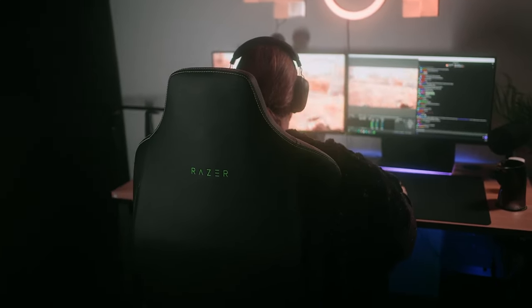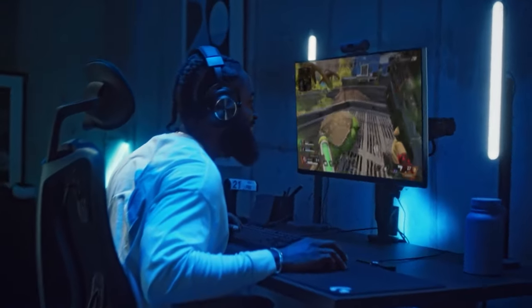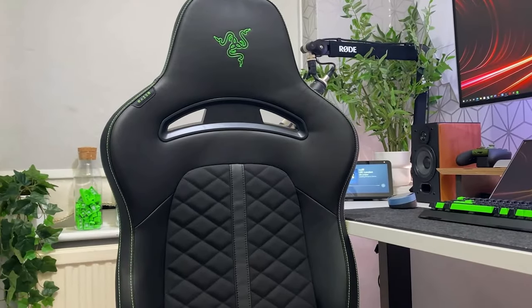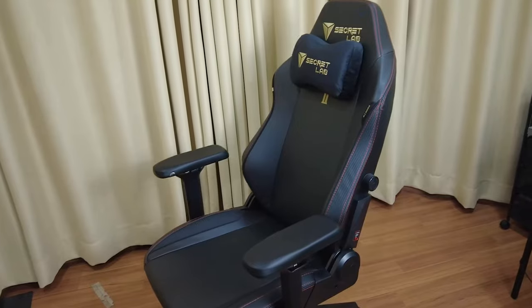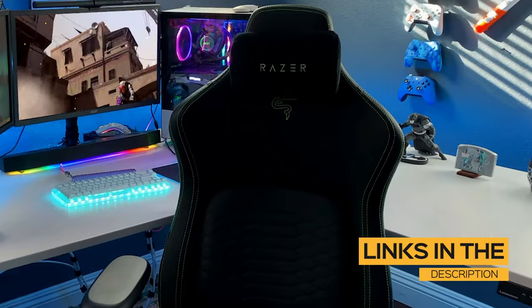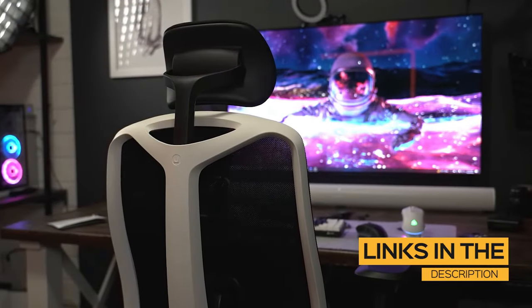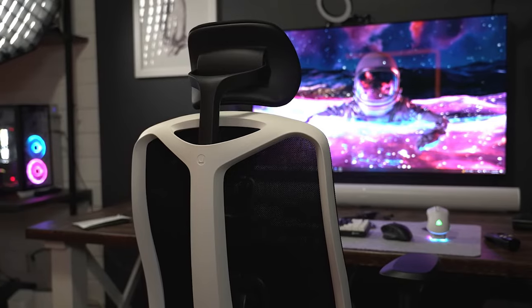The only issue is that a chair might work great for one person but might not be the best for you, because most chairs are not made with gamers in mind. That's why I made sure to include options for all types of situations, so regardless of what you're looking for, I'll have the perfect chair for you. All links to find the best prices on all products mentioned in this video will be in the description below. The products are in no exact order so be sure to stay tuned so you don't miss anything.